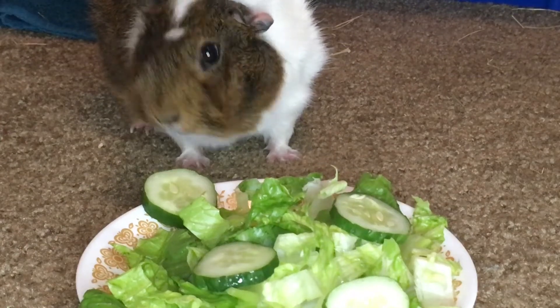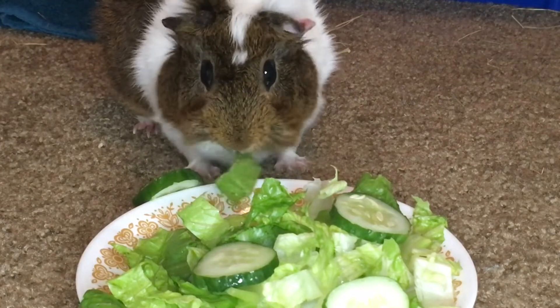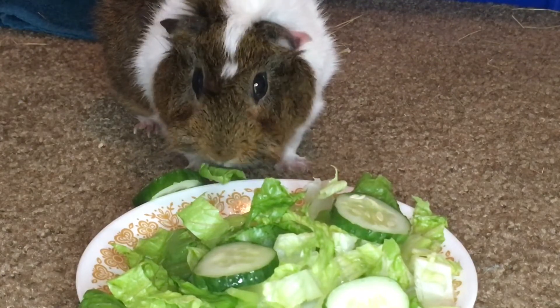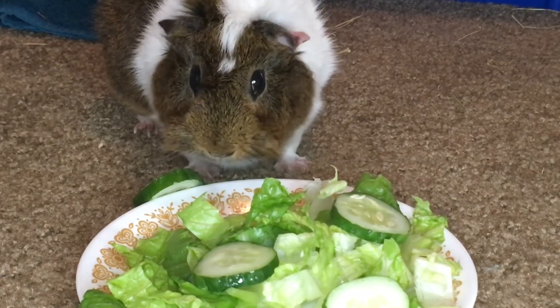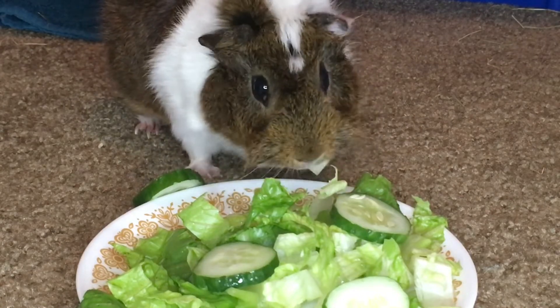Hey guys, today's video is my guinea pig food routine. It's also a video collaboration with Piggy's World. They are also doing a feeding routine on their channel, so you'll see some differences and similarities. Their social media is also linked in the description down below.